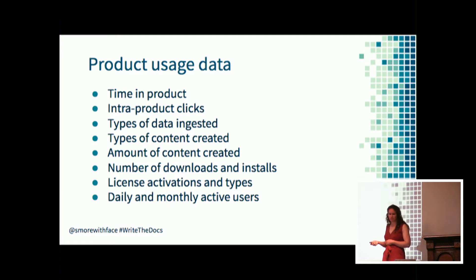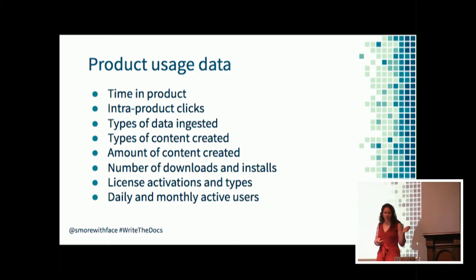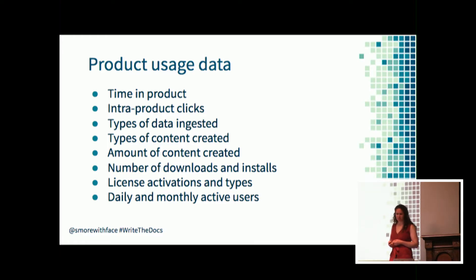Usage data for the products, also called telemetry data, can help you find out where people are spending their time - what features or functionality are they using, and even if they've purchased or installed the product, are they actually using it? If your product is only in beta, you can use product usage data to understand where people are spending more of their time and draw conclusions about what to prioritize.